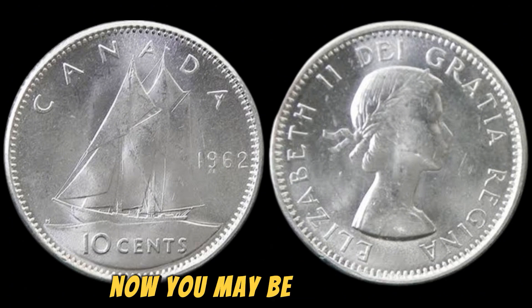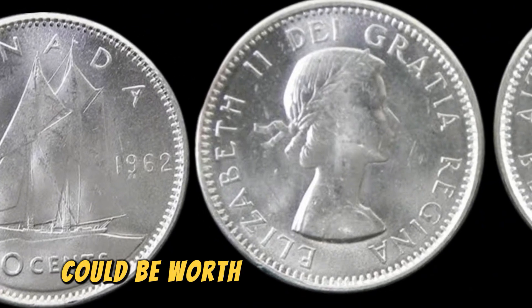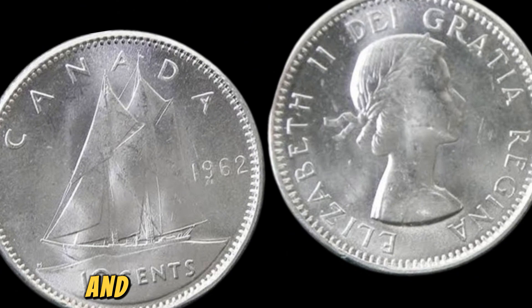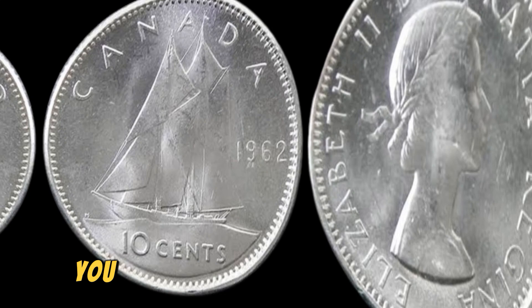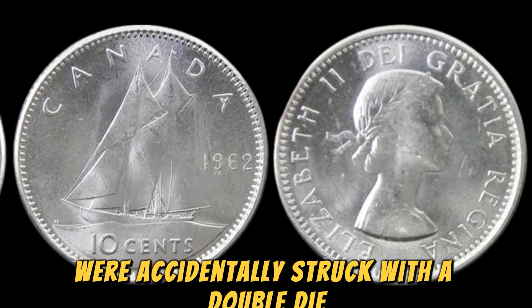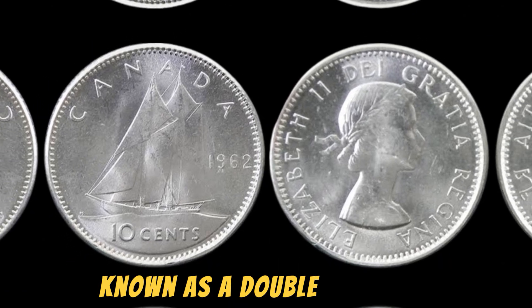You may be wondering why a seemingly ordinary coin from 1962 could be worth such a staggering amount. Well, the answer lies in a rare and highly sought-after error that occurred during the minting process. A small number of these coins were accidentally struck with a doubled die, resulting in a unique and visually striking error known as a doubled die error.